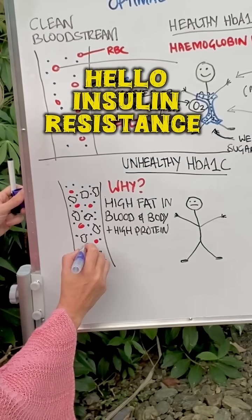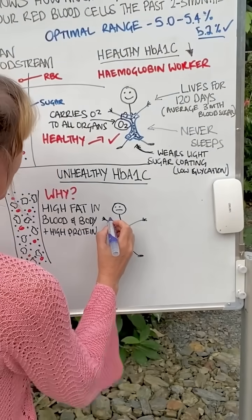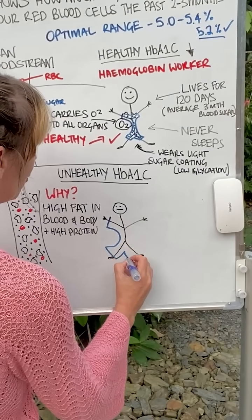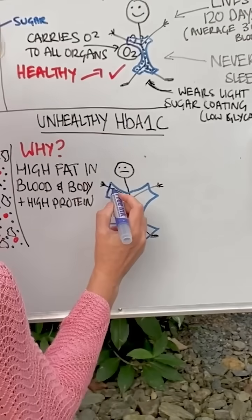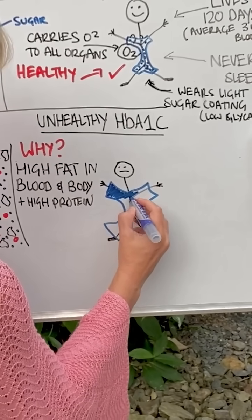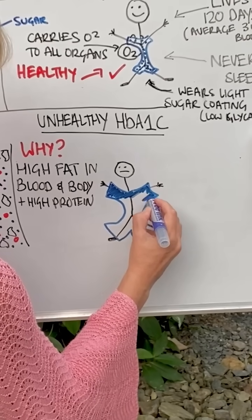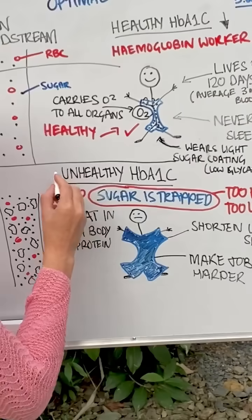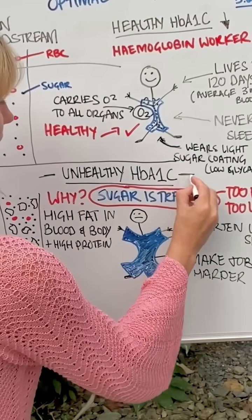The sugar just wants to get into your cell and help fuel you. Your worker ends up wearing a massive big coat of sugar, because all of that fat is sludging up the bloodstream, keeping the sugar in the blood too long, and then that is coating the hemoglobin. This is the big problem — this is an unhealthy HbA1c.